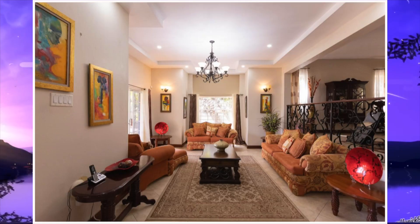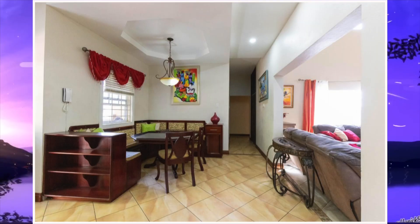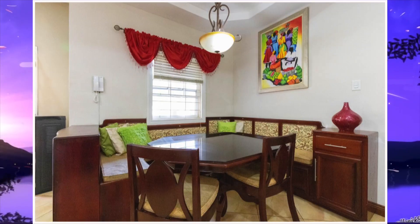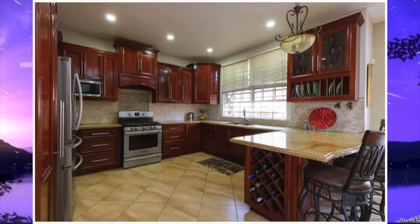Here we have living area number one, and this is living area number two. Next we have the dining area, and this is the kitchen.